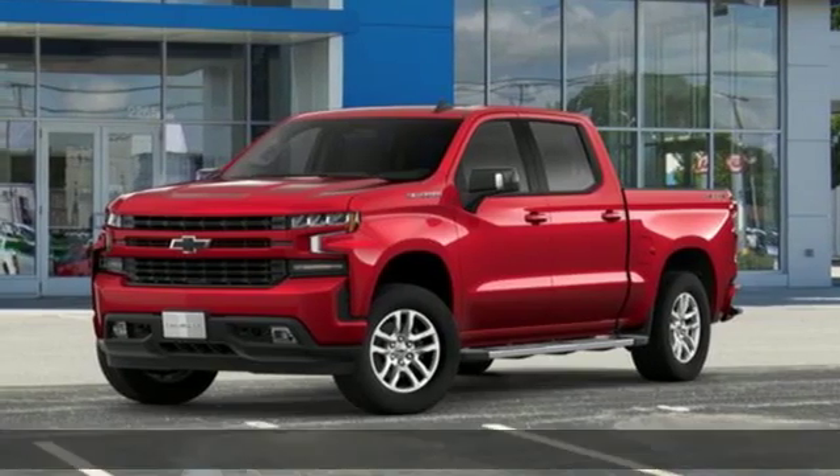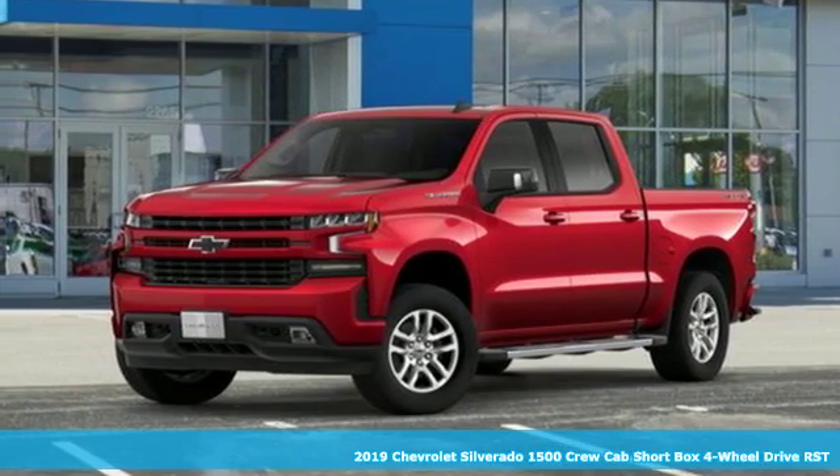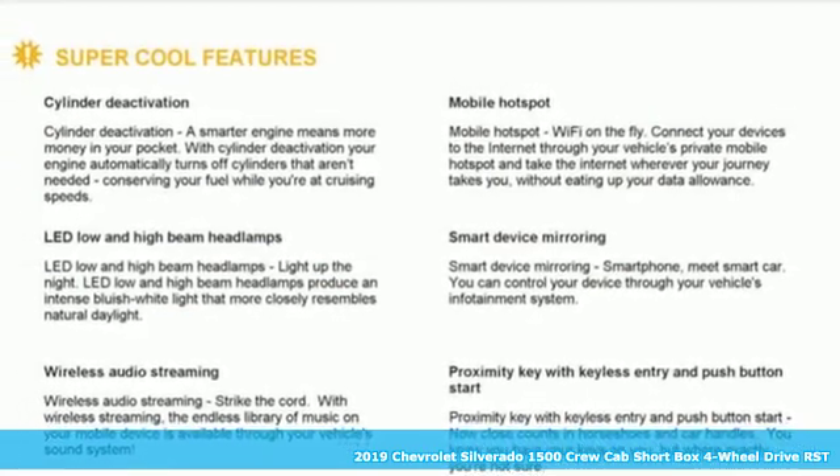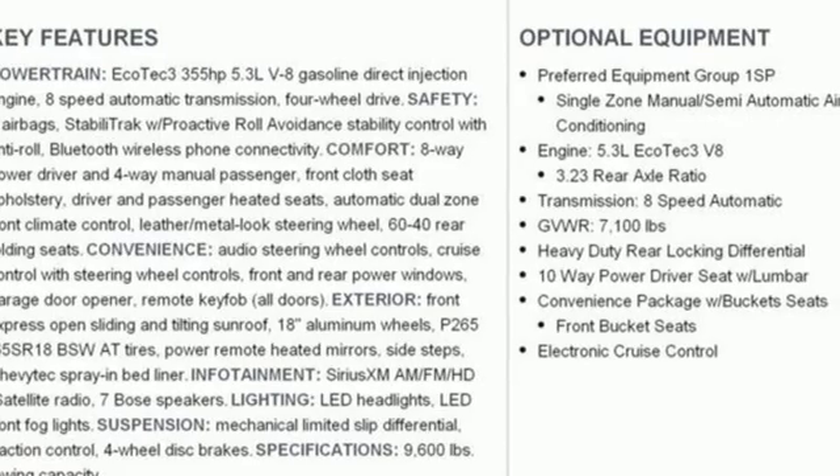It's a new 2019 Chevrolet Silverado 1500. Performance, value, durability — Chevy. It comes with the features you need and, better yet, want.